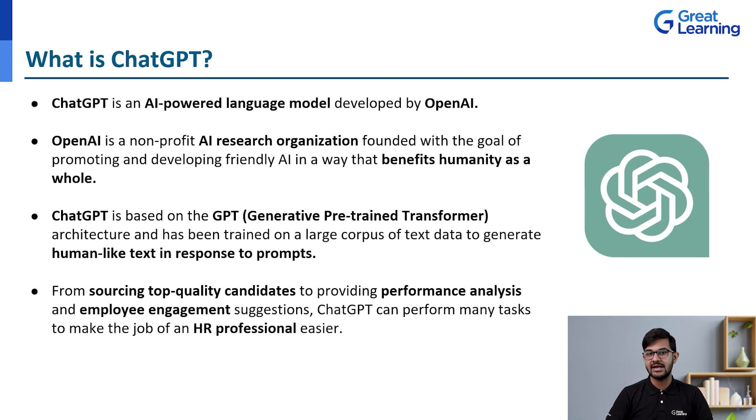ChatGPT is an AI-powered language model developed by OpenAI — a non-profit AI research organization founded with the goal of promoting and developing friendly AI in a way that benefits humanity as a whole. Technical leaders including Elon Musk were involved, and it was developed around December 2015. It is based on the GPT — Generative Pre-trained Transformer — architecture and has been trained on a large corpus of text data to generate human-like text in response to prompts, behaving just like a chatbot where you put in a query and get answers.